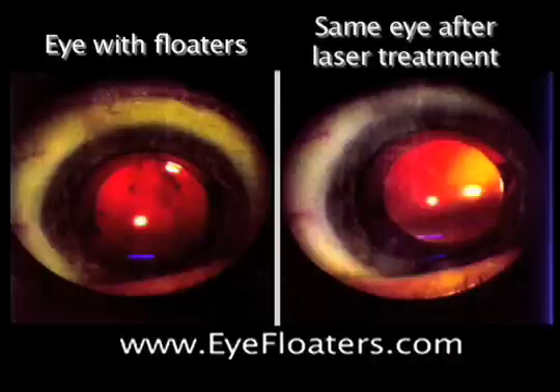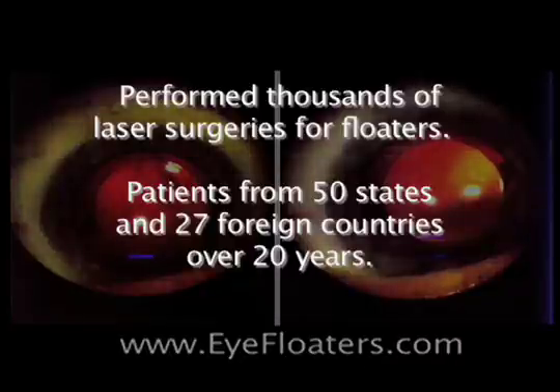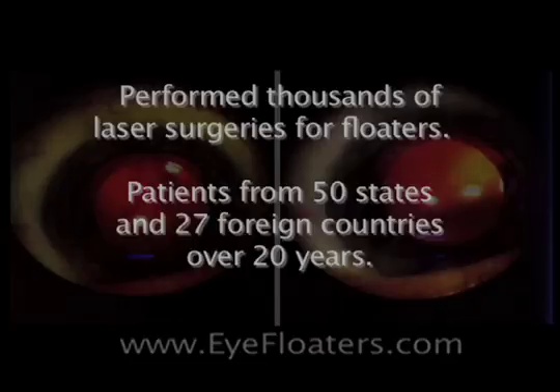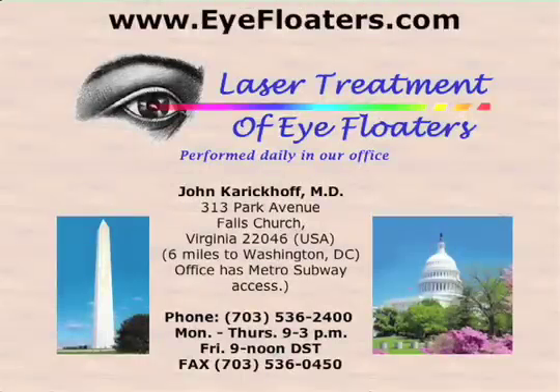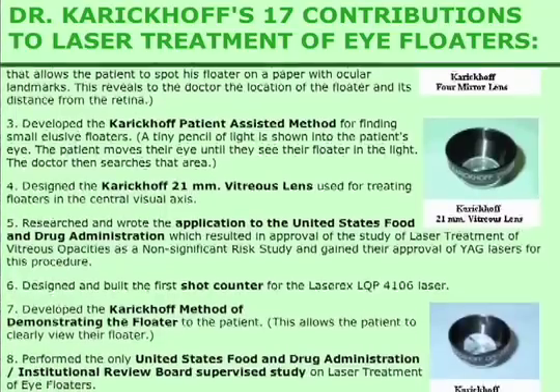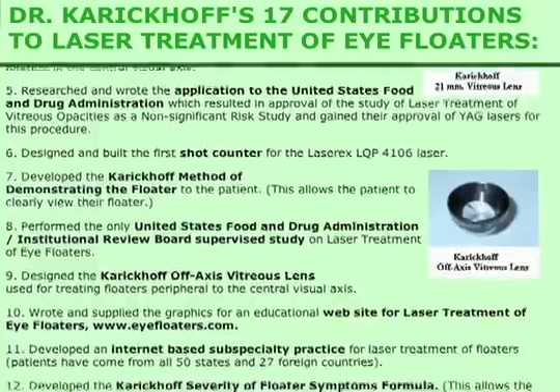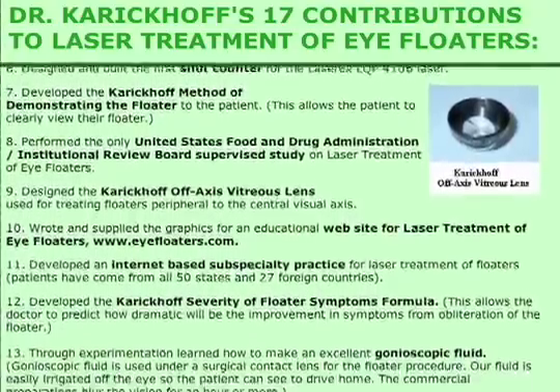I have done thousands of such patients from every state in the union and 27 foreign countries. In addition to treating these thousands of patients, I list in my website 17 original contributions I have made to this procedure from my research and device development.